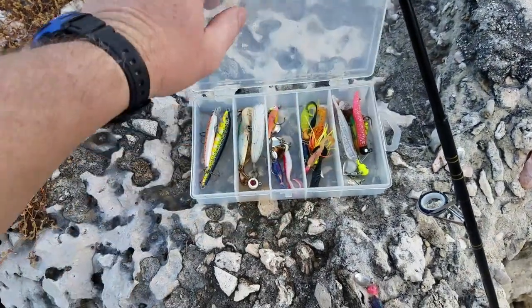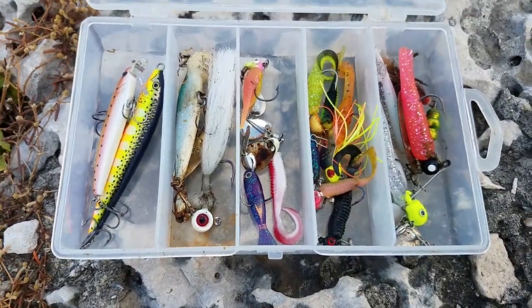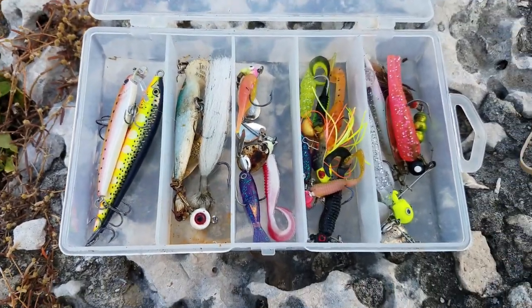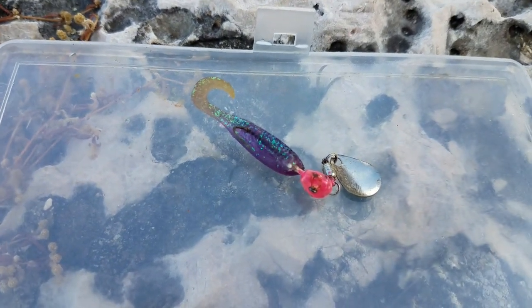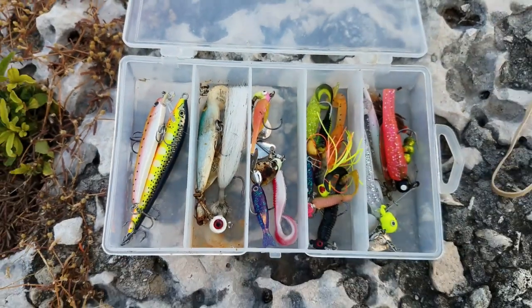I didn't know what to expect. I know there's a lot of colorful fish, so right here's everything I brought — pretty much every color under the sun: white, red, chartreuse, black, purple, blue. The thing I think I got a bite on was this little purple Mr. Twister underspin with a pink head. But no fish today.